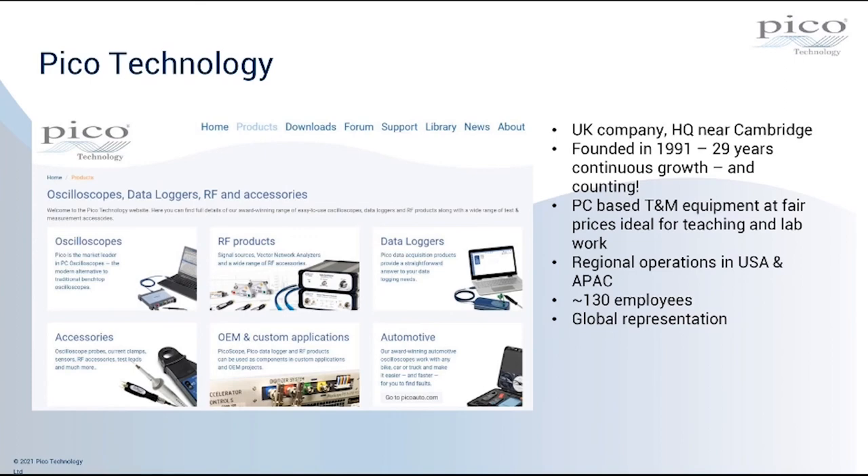As you may well know, we are a manufacturer of PC-based test and measurement equipment, and we pride ourselves on supplying T&M equipment at fair prices. This equipment is ideal for teaching and for laboratory work. We have regional operations in the United States and also in China in the Asia-Pacific region, and we support customers globally with a network of distributors. In terms of size, we're about 130 employees and growing. You can find out more details on our website, picotech.com.